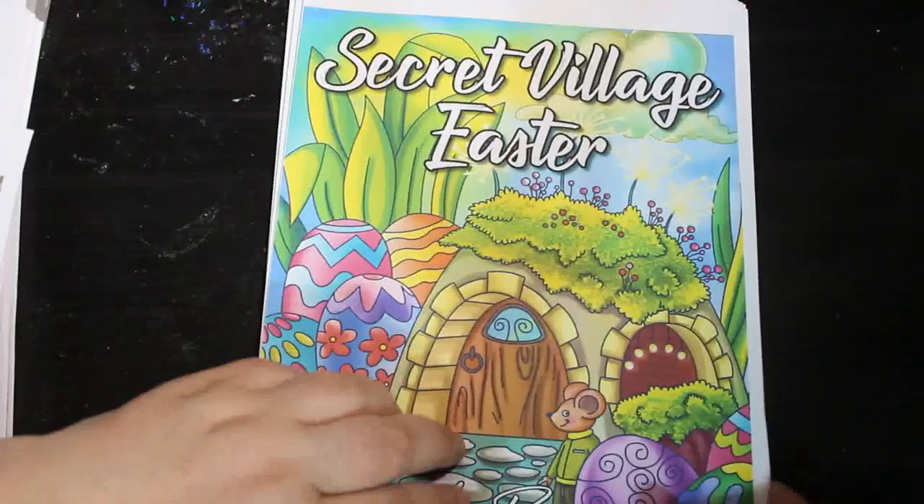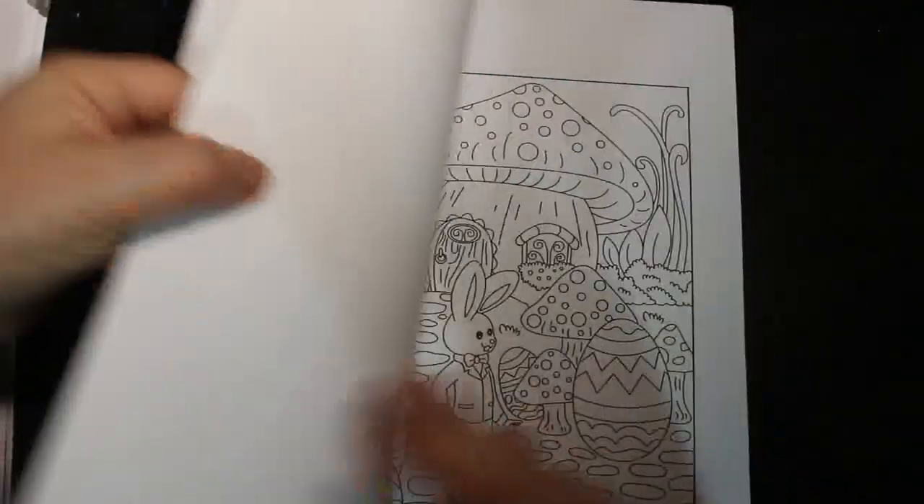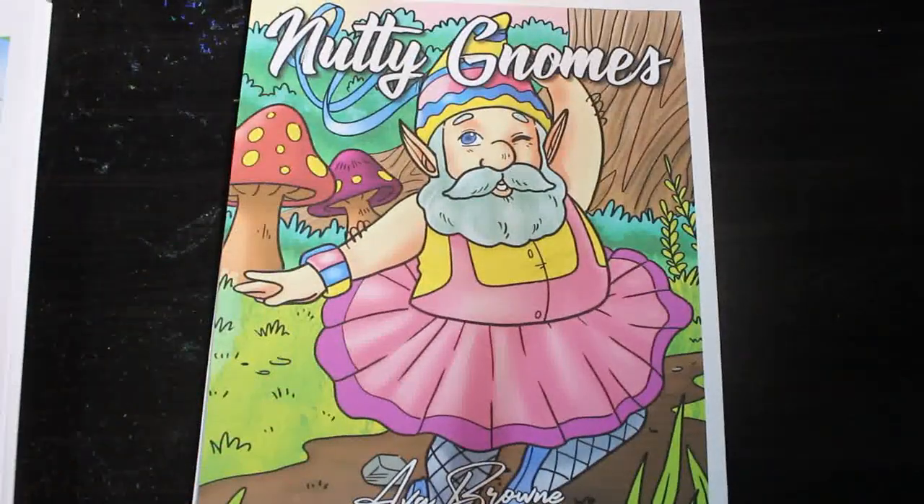I've got Secret Village Easter — I do like this one, I haven't colored in it yet but I do like it. Then there's Nutty Gnomes, which I do like. Jennifer's got a copy as well because she liked it, and she's colored one picture — I just don't know where it's gone.